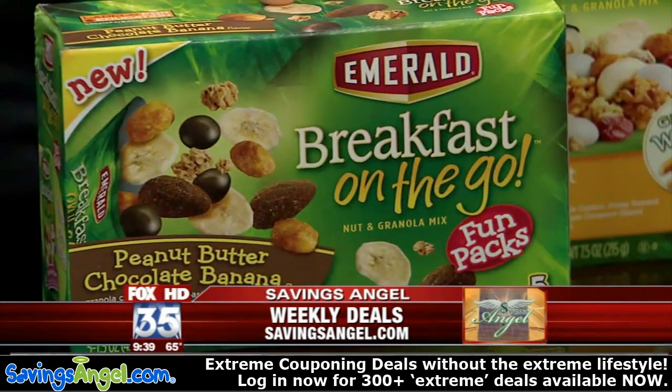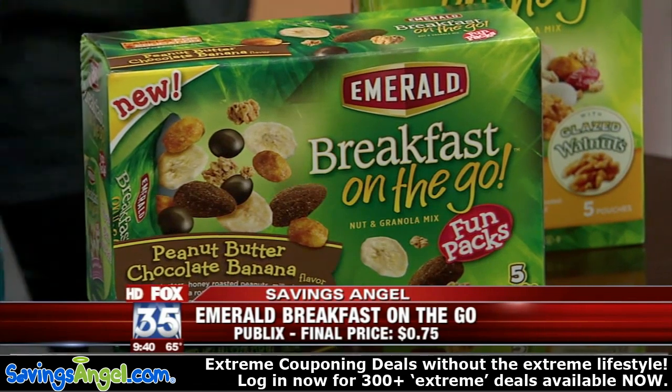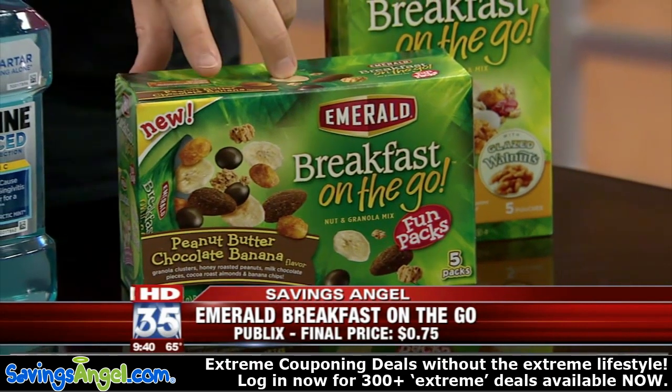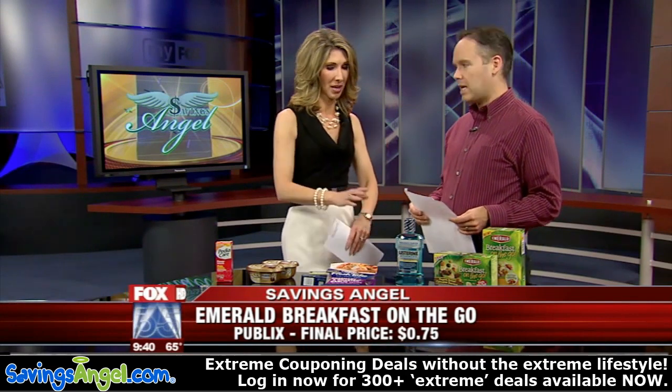First off, Emerald Breakfast on the Go. They're normally $3.49 at Publix — these are very very good. Yes, and they're good for you. They're normally $3.49, they're buy one get one, and we've got $1 coupons making these $0.75 a piece. That's a great stock-up price — get yourself some for work or give to the kids.